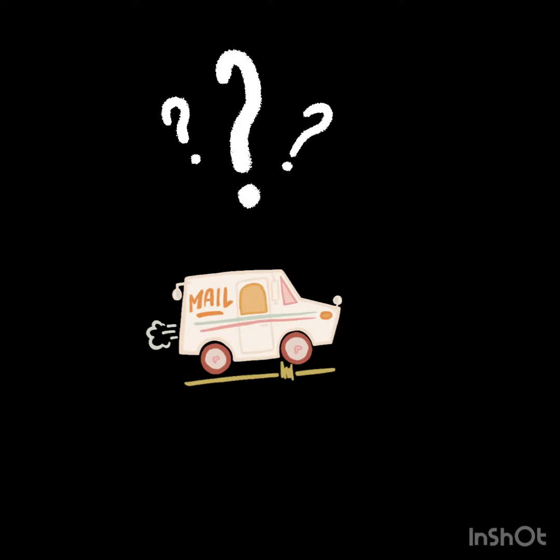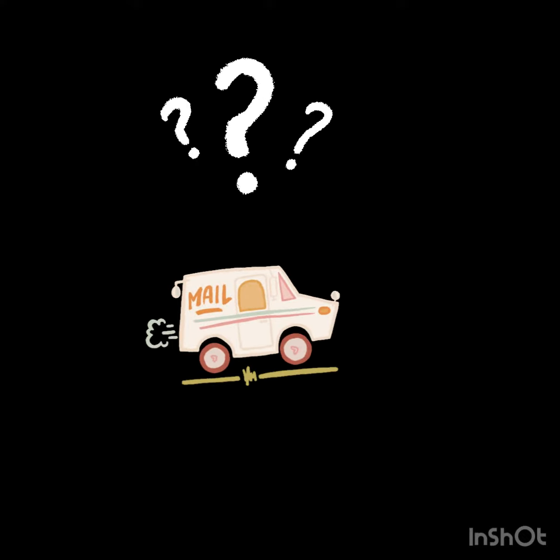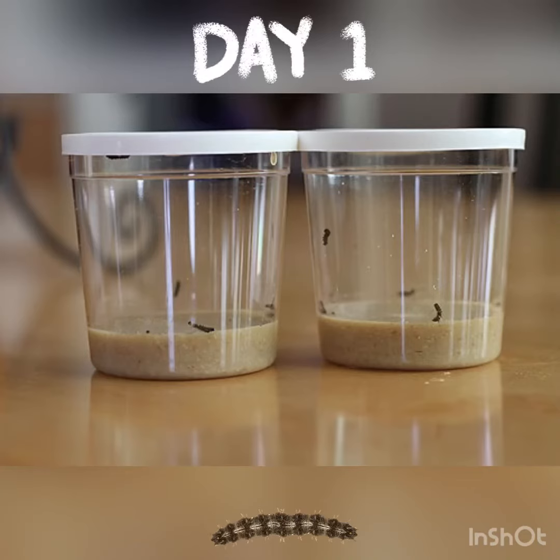Our new class pet just came in the mail. Any guesses on what it is? Caterpillars! Look how tiny they are.